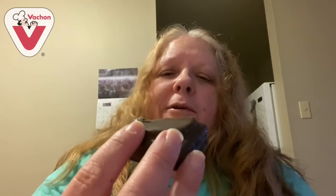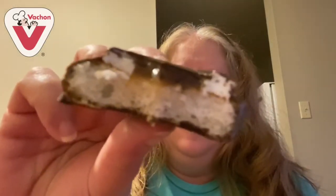Wow, this is really good. Very nice maple flavor — it mixes in well with the chocolate and the cake.